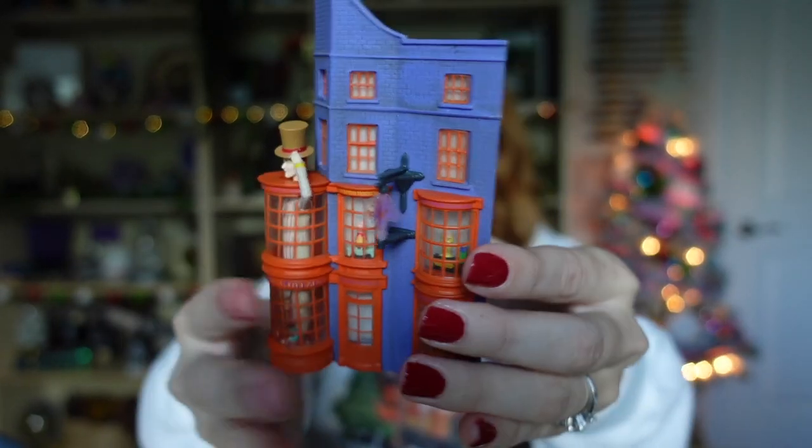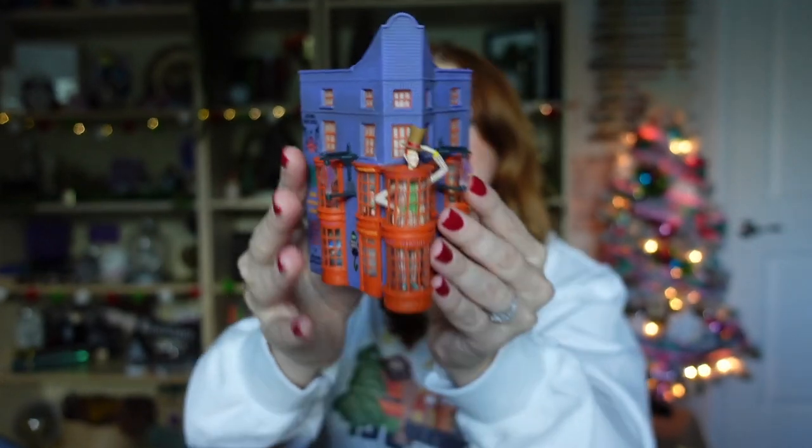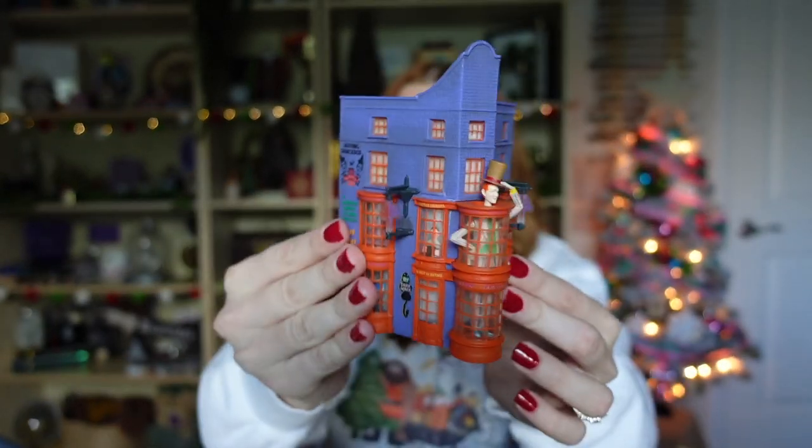The next ornament is the Weasley's Wizard Wheezes shop — so cute. This is a Hallmark one originally from 2019, but now you can find it on Amazon. I've seen it go for $50 and up on eBay and Mercari, but recently I found it on Amazon for only $35, which is a great deal since it originally retailed for $25. I'll make sure to leave links in the description below, and keep in mind these can come in and out of stock with fluctuating prices.